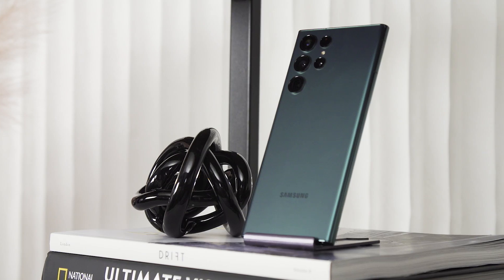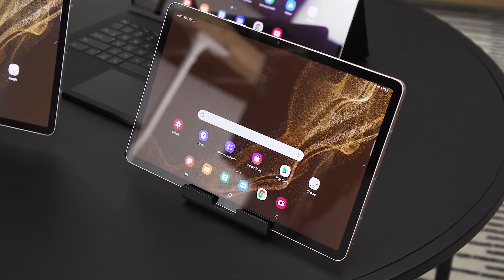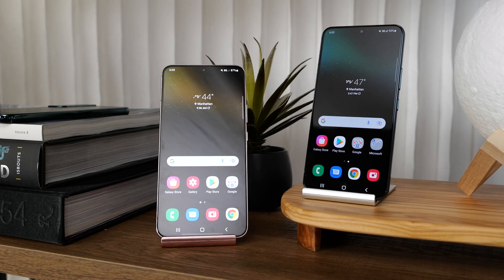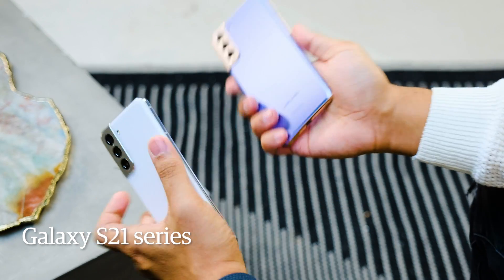Don't forget to check out our other videos on the S22 Ultra and the new Galaxy Tab S8. For the S22 and S22 Plus, which start at $800 and $1,000 respectively, Samsung is going with a very similar design to what we got on the S21, but with a couple of tweaks.